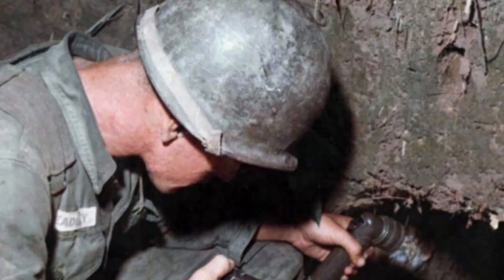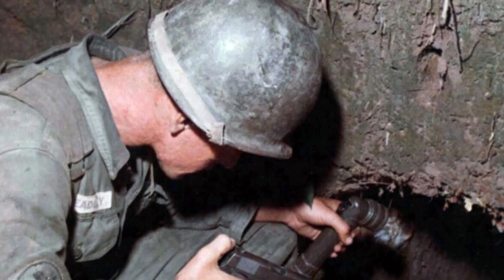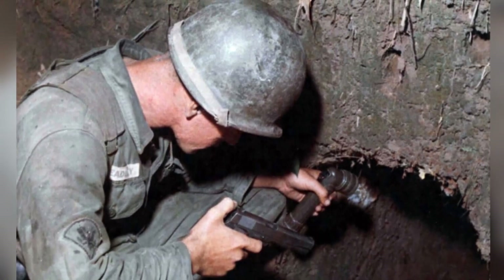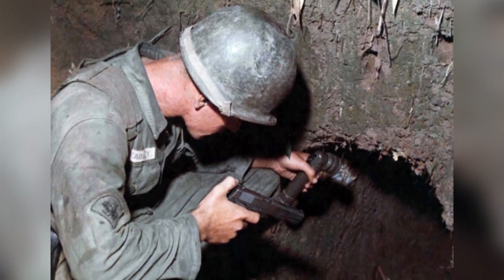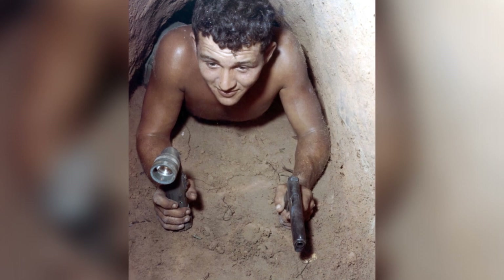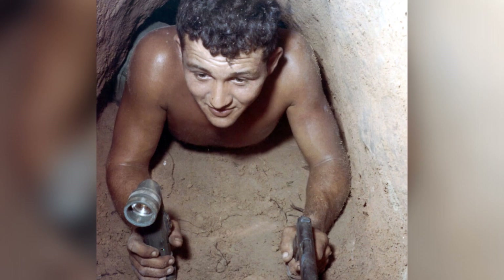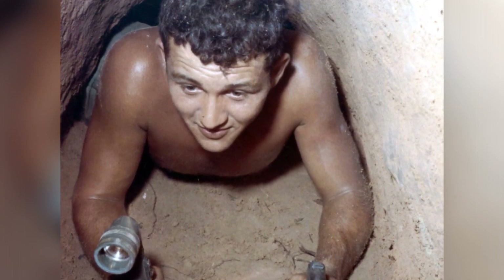One of the most dangerous risks of the Tunnel Rats' job was becoming lost underground. The tunnels were full of hazards, including mines, trip wires, punji stakes, booby traps, poisonous snakes, spiders, and fire ants. It was a multiple-threat environment in Vietnam, even underground. The Tunnel Rats had a nickname for the dark, tight confines of the tunnels: the V-Black Echo.